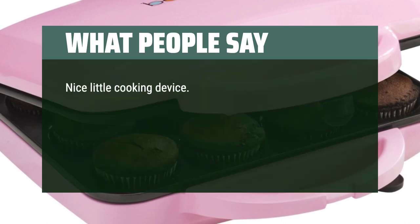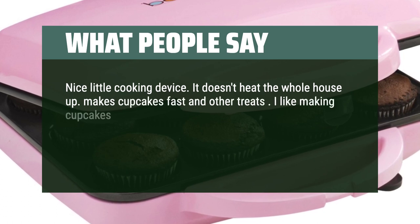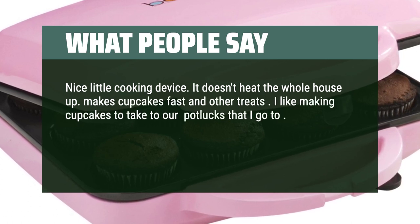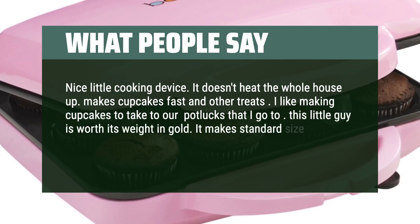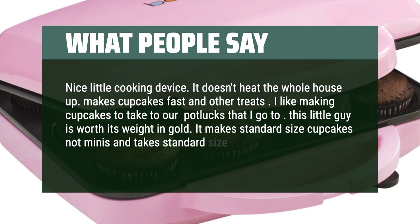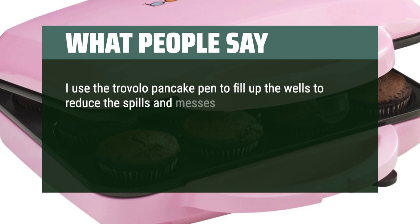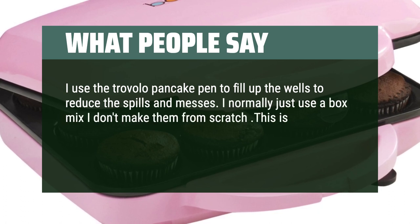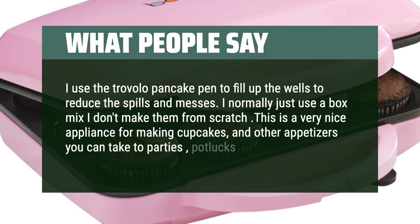Nice little cooking device — it doesn't heat the whole house up. Makes cupcakes fast and other treats. I like making cupcakes to take to potlucks. This little guy is worth its weight in gold. It makes standard-size cupcakes, not minis, and takes standard-size wrappers. I use a pancake pen to fill up the wells to reduce spills and messes. I normally just use a box mix. This is a very nice appliance for making cupcakes and other appetizers you can take to parties, potlucks, etc.